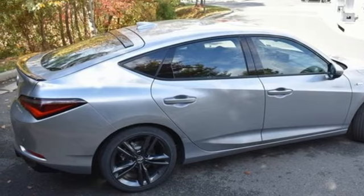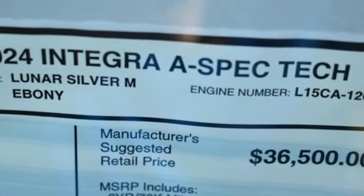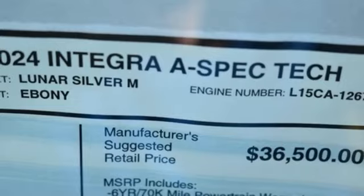Front heated bucket seats, sport suspension, auto-dimming rearview mirror, and manual transmission.